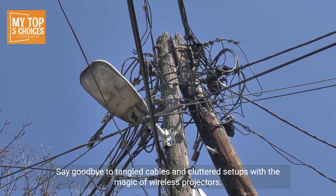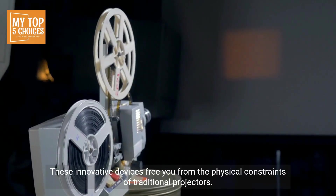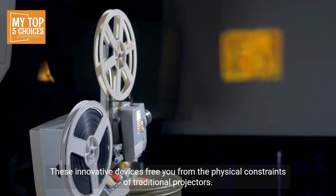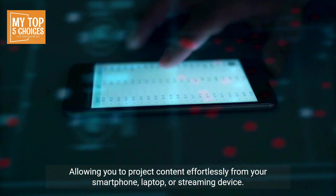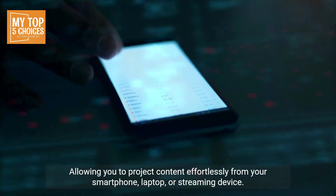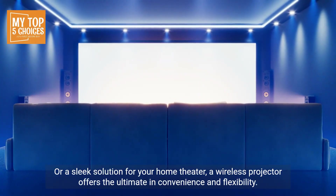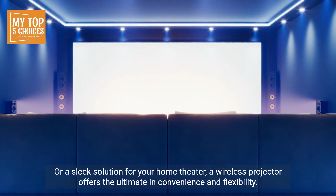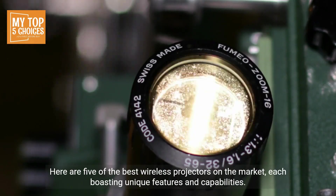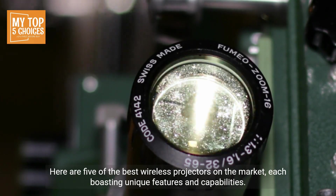Say goodbye to tangled cables and cluttered setups with the magic of wireless projectors. These innovative devices free you from the physical constraints of traditional projectors, allowing you to project content effortlessly from your smartphone, laptop, or streaming device. Whether you're looking for a portable companion for outdoor movie nights or a sleek solution for your home theater, a wireless projector offers the ultimate in convenience and flexibility. Here are five of the best wireless projectors on the market, each boasting unique features and capabilities.